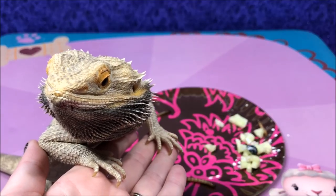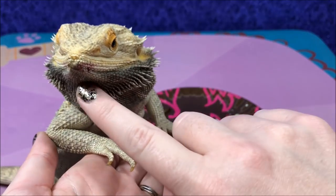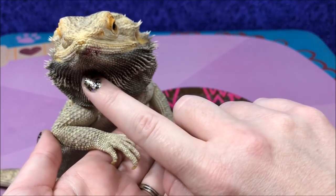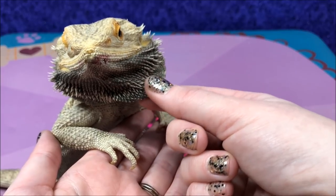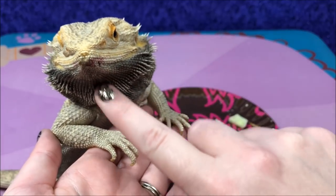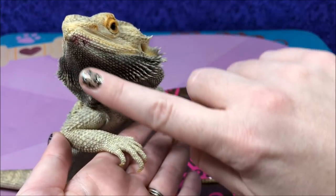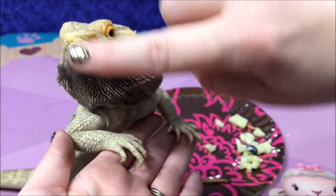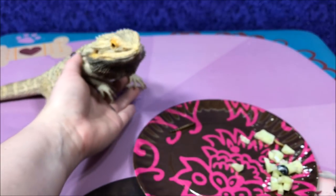Alright, here's Honey Bun. Looks like he has some blueberries from the other day still left on his mouth. I think that he saw Sweetie and me doing that other part of the video, because his beard turned a little bit black. It's usually not black like this — this is usually his regular tan color. Let's see if he is hungry!